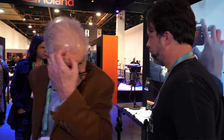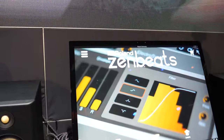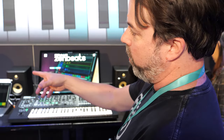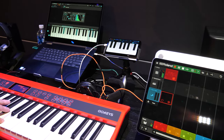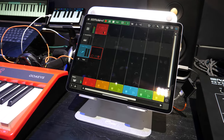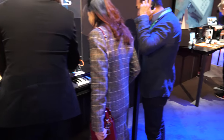He's actually triggering the video and controlling tempo and everything. This is called Zen Beats — a cross-platform music production system for Mac, PC, Android, and iOS. You can write drum patterns and keyboard patterns anywhere on a phone or tablet, and also hook it up to something like the System-8, which is a Roland synthesizer that can also mimic a lot of classic synths. This was newly launched at CES.